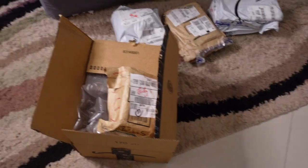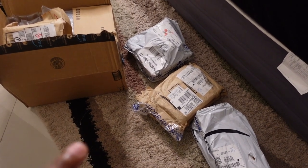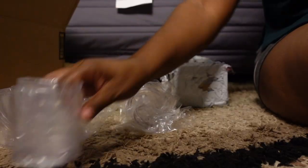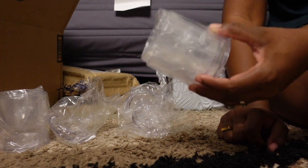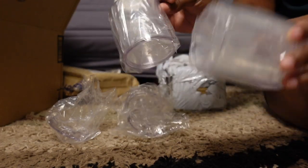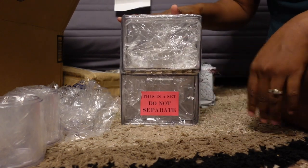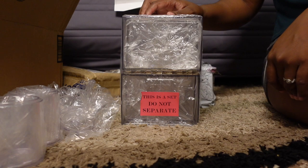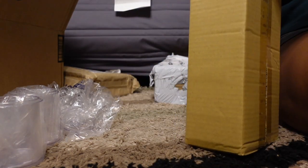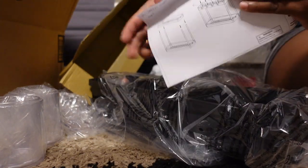I just got a bunch of packages — I ordered some stuff for the bathroom to make it more organized, renter-friendly, and comfortable. First up are these storage containers. For some reason I thought they were bigger, but they're not — I'm going to store cotton swabs, toothpicks, and so on in these clear plastic containers. I also got these storage bins, which I also thought were bigger. And these are like a tiered rack — let me show you what it looks like.